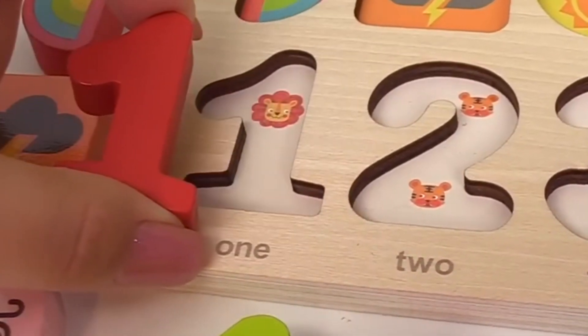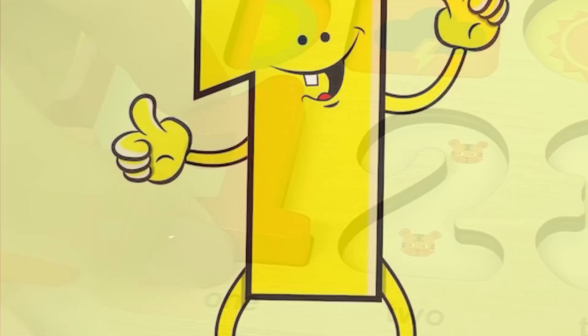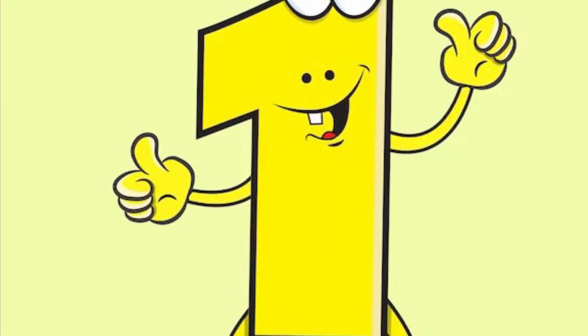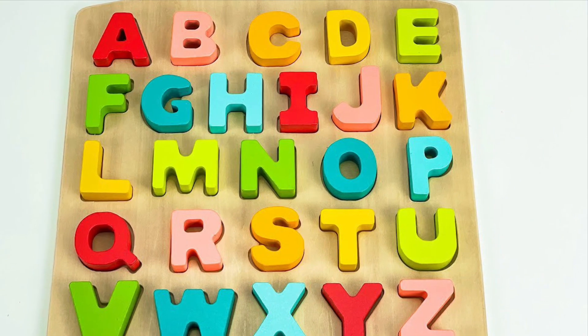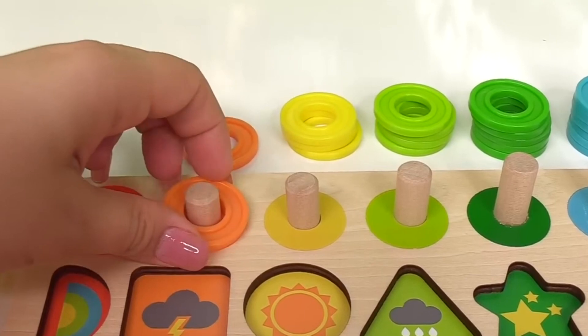Number one goes right here with the one lion. Let's put it right here. Number two goes right over here with the two tigers.